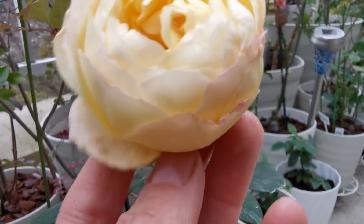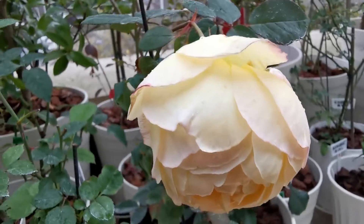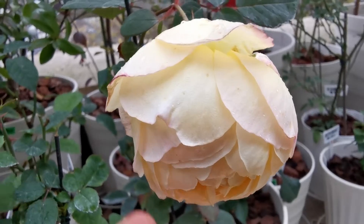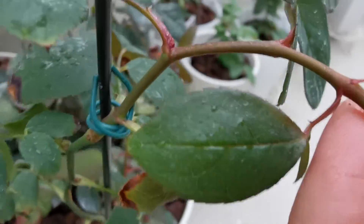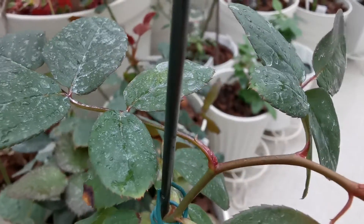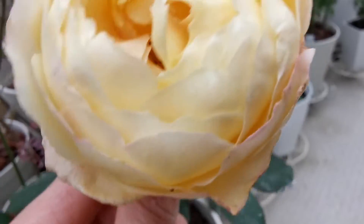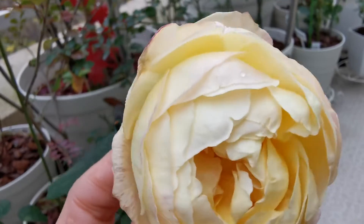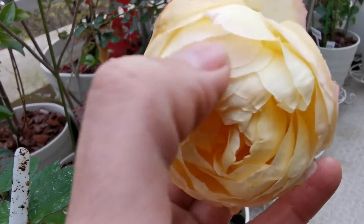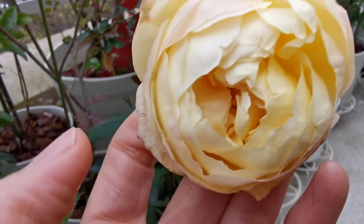And it has the tendency to keep the head down like this. There are also many tiny thorns along the stem. It's cute that the yellow has some pink touch to it.